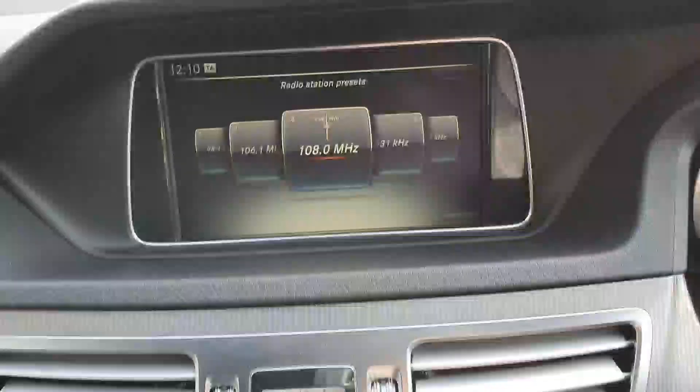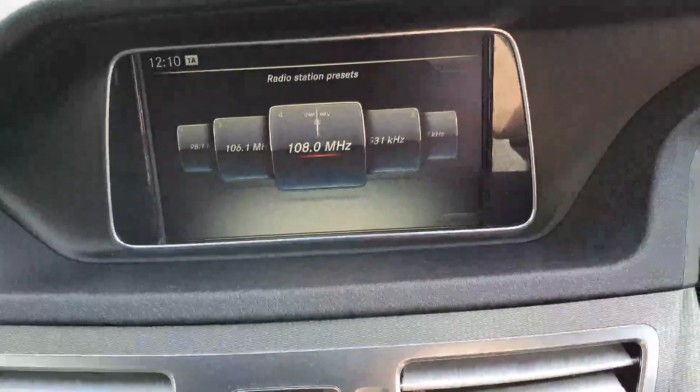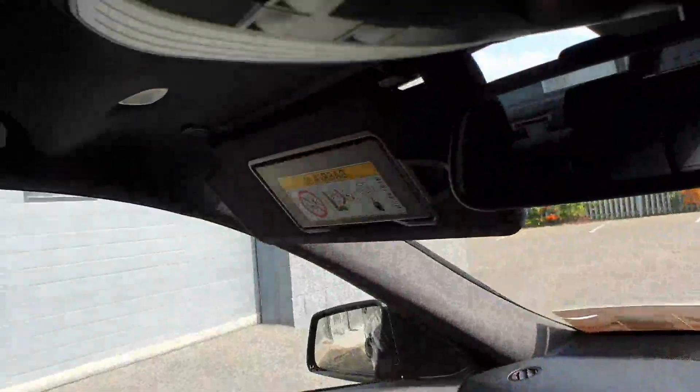There is a gorgeous little clock on a screen for your settings and media. This car also comes with a black headliner to match the interior.